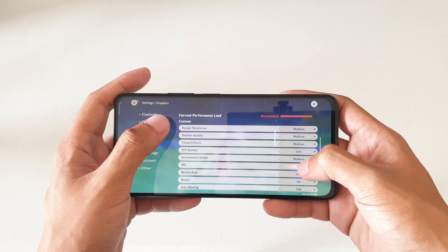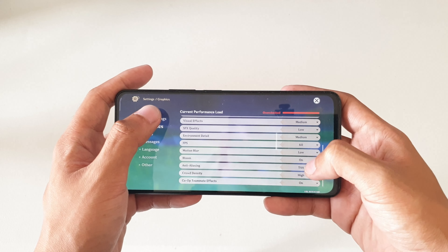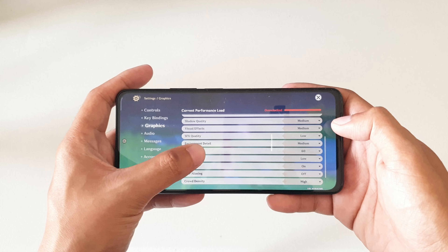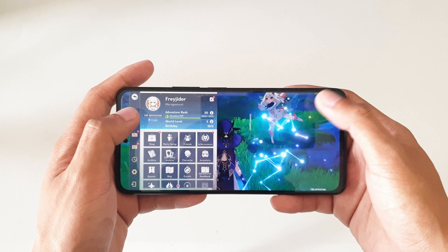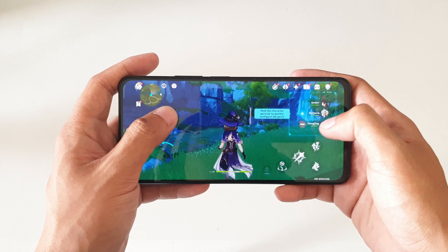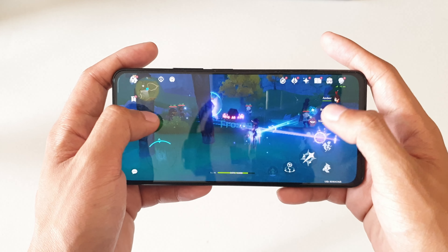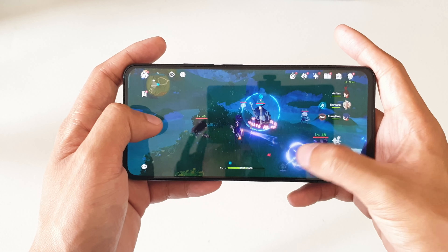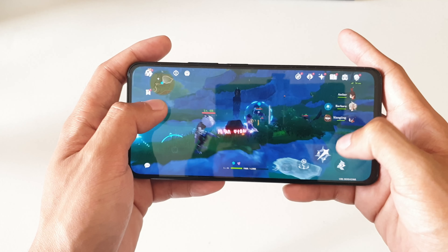Overall, the Redmi Note 11 Pro Plus is definitely recommendable. I just don't expect it to sell like hotcakes given its pricing and the incremental upgrades. I'm not saying buy it immediately — rather, take the time to survey the market and find the best phone for your budget. This might be a good time to look at last year's devices, which are still available at lower prices and in some ways better than this one. You just have to choose which pros and cons you can live with.